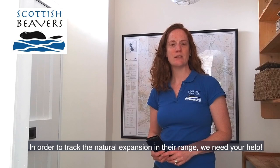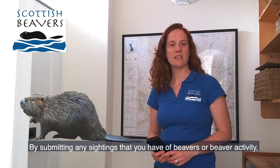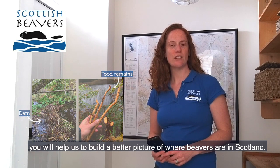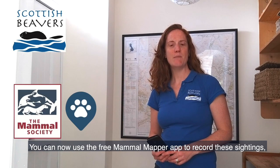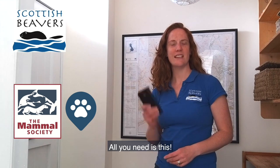In order to track this natural expansion in their range, we need your help. By submitting any sightings that you have of beavers or beaver activity, you'll help us build a better picture of where beavers are in Scotland. You can now use the free Mammal Mapper app to record these sightings and I'm going to show you just how quick, easy and fun that is. All you need is this.